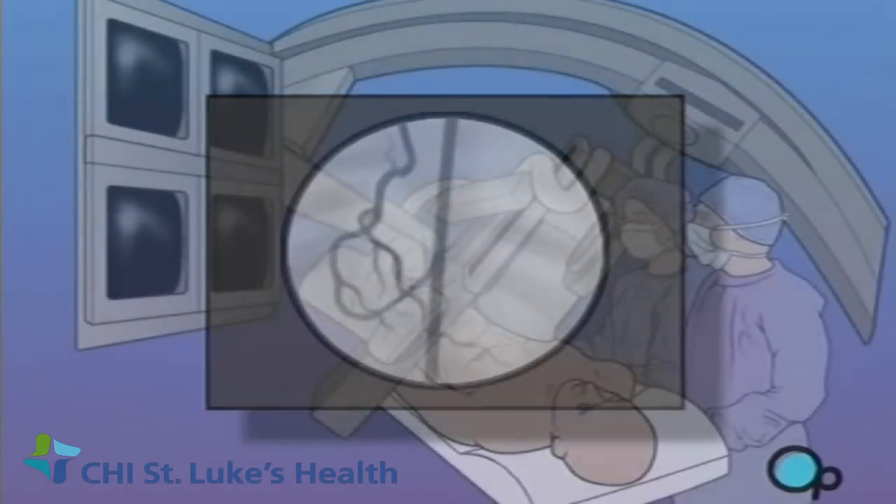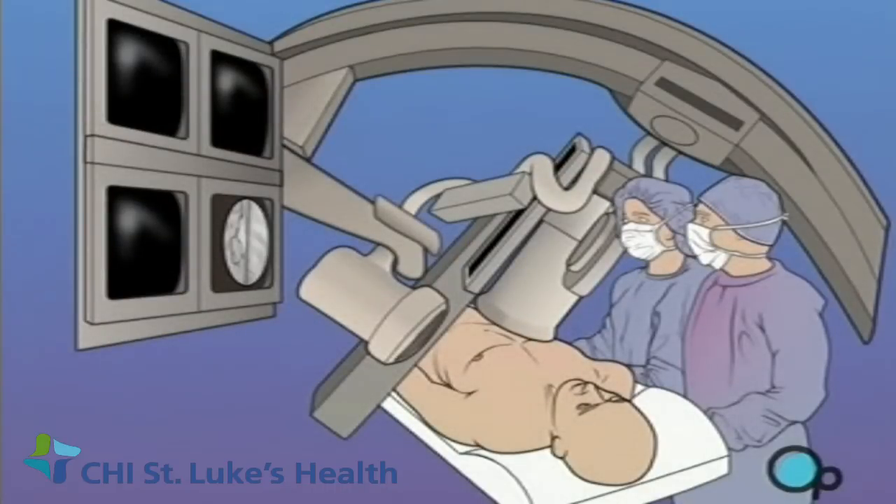In many cases, cardiac catheterization will lead your doctor to recommend surgery to correct a circulatory problem.